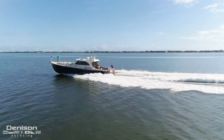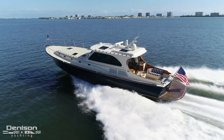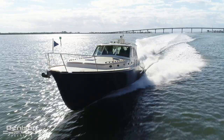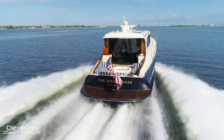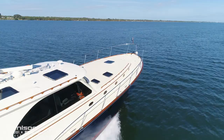Her camera-monitored engine room houses a pair of CAT C18 ACERTs. Combined, they generate 2,300 horsepower. This upgraded engine package is the largest engine option for this boat. She has a top speed of 39 knots, which is impressive considering her 66,000 pound weight and 1,200 gallon fuel capacity. Her Kevlar-coated hull cuts through the waves with ease, and she's moved by twin Hamilton 403 jets.